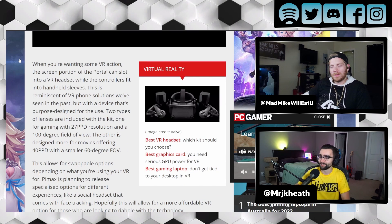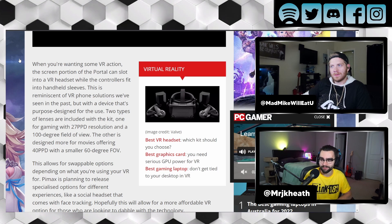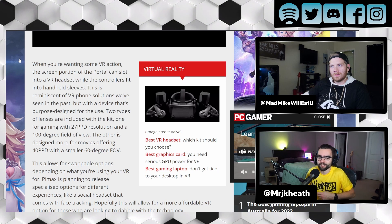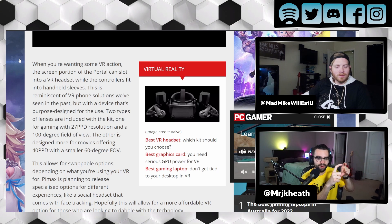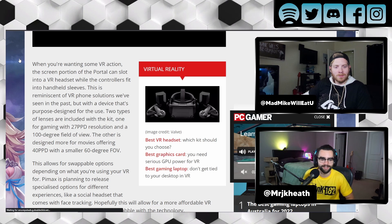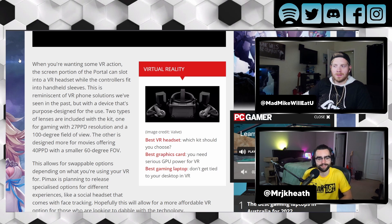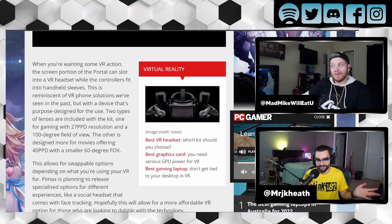When you're wanting some VR action, the screen portion of the portal can slot into the VR headset while the controllers fit into the handheld sleeves. I didn't even realize that initially, but it's literally that 5.5-inch screen Switch portion that slips into the front of the headset, and that's what acts as the screen for the actual headset. Very interesting.